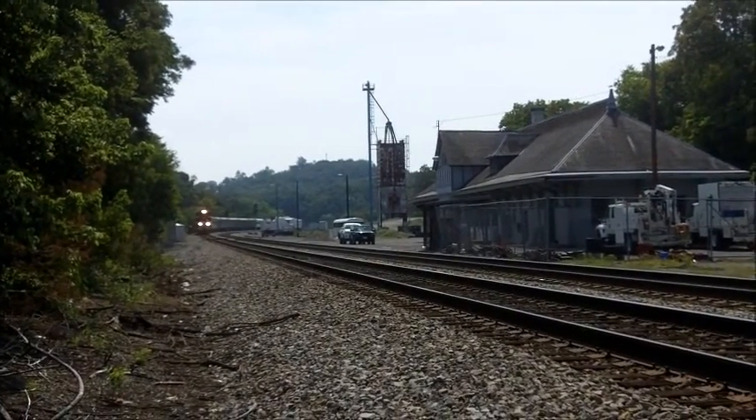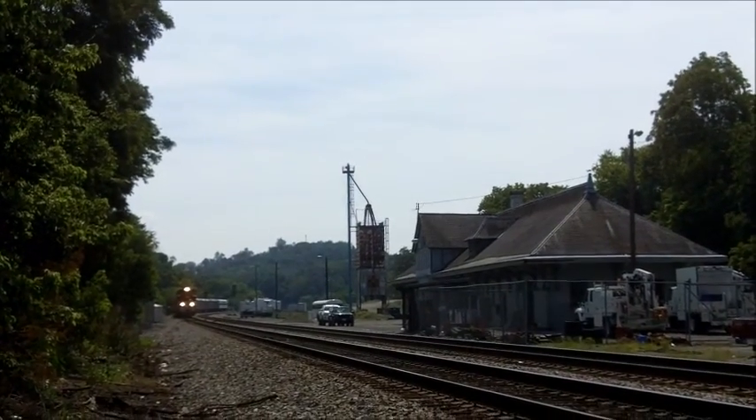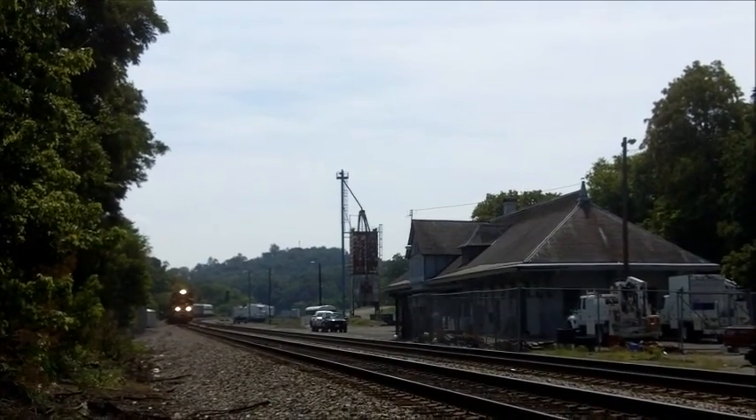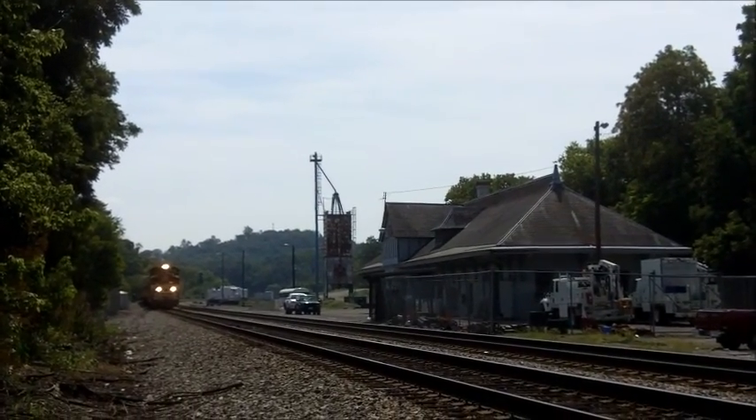How can you tell it's a passenger car? See all the passenger cars? Yeah, but how can you tell from here? Because they're domed. You look at them. Yeah, they're enclosed. It's not called hoppers.